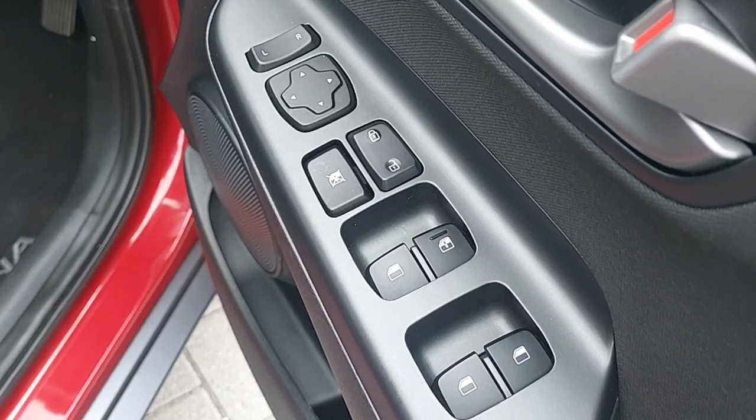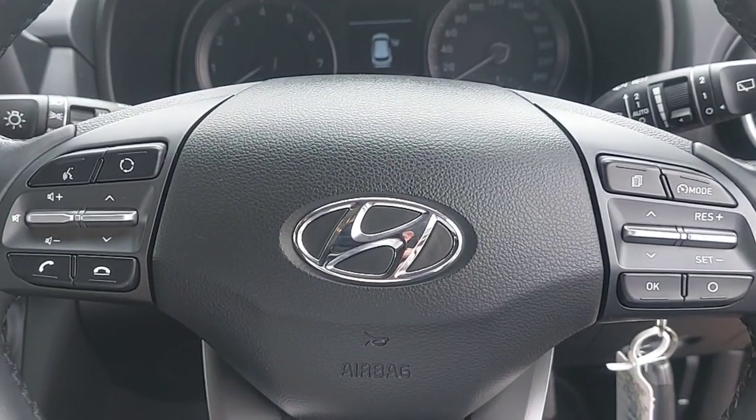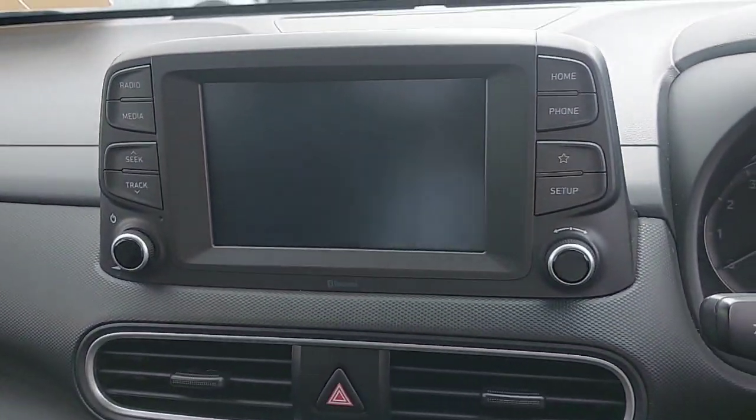It also comes with 4 fully electric windows and 2 electric mirrors, with a multi-function steering wheel for radio and cruise control purposes. You also have a 6 speed manual gearbox as well as USB connections, climate control and an LED display up front.